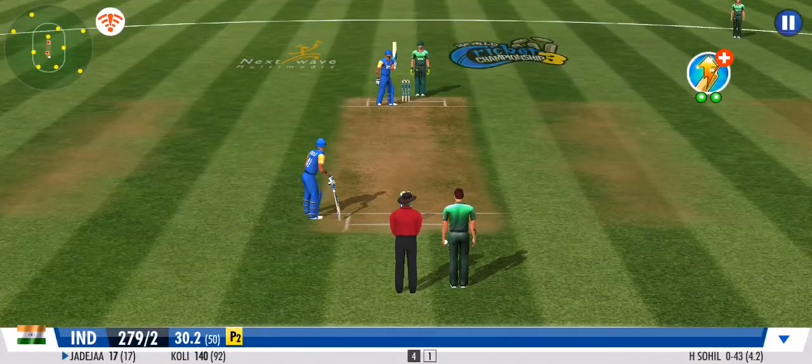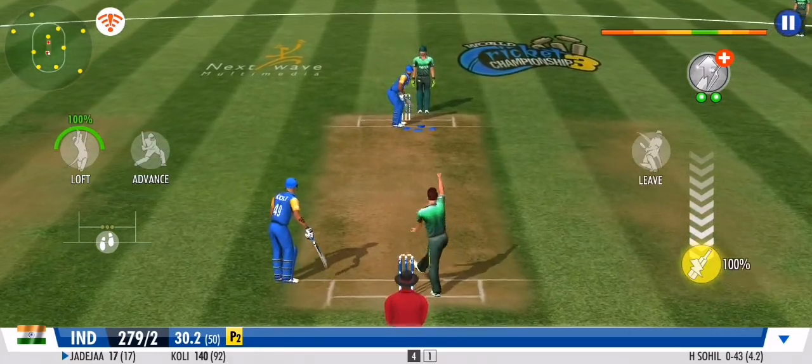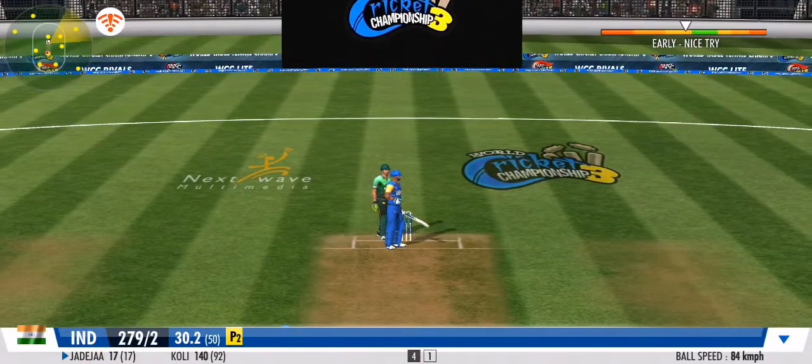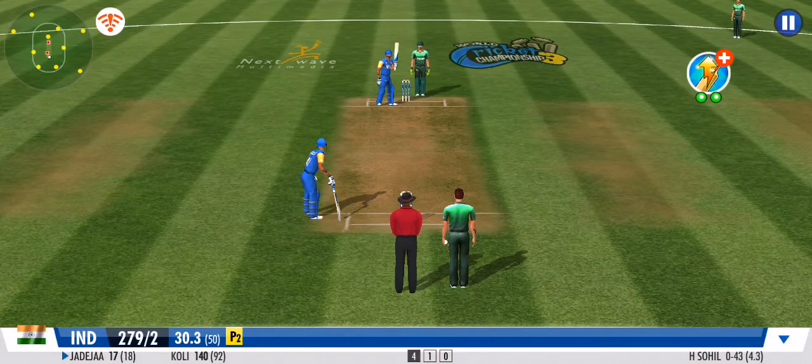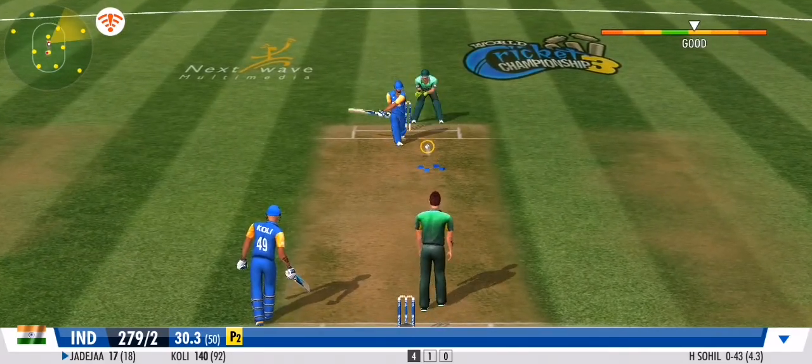He has to be lightning on this one if he's going to be safe. Unbelievable stuff from the fielder — nothing like a good piece of fielding to rally the crowd. It's going berserk. Good ball. No runs given off that one.